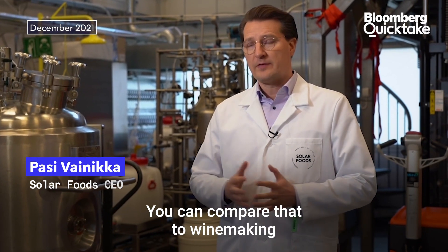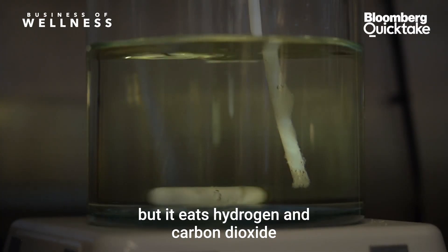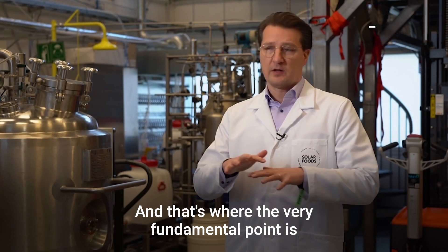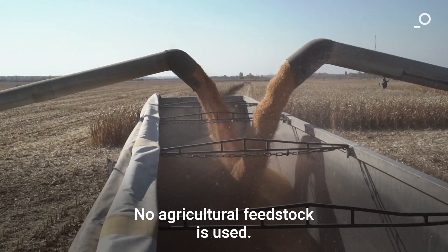We provide growth conditions for this cell through a technology called gas fermentation. You can compare that to winemaking or beer making, but our microbe does not eat sugar — it is hydrogen and carbon dioxide that we bubble in as gases in the fermenter. And that's where the very fundamental point is: how to disconnect from agriculture. No agriculture feedstock is used.